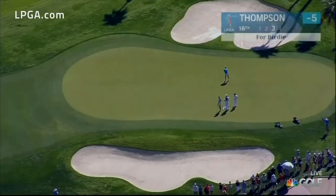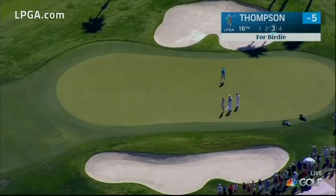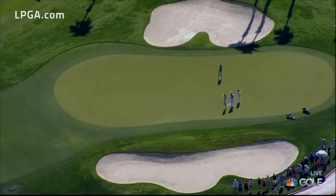Judy, remember that plane we just looked at? Got a camera up there — not in that particular one. But Lexi Thompson, a look at this for birdie at 16.